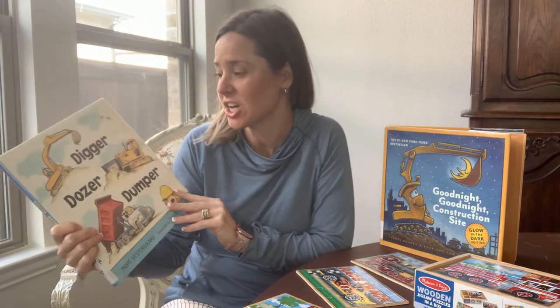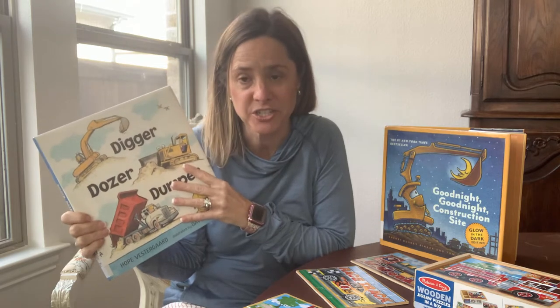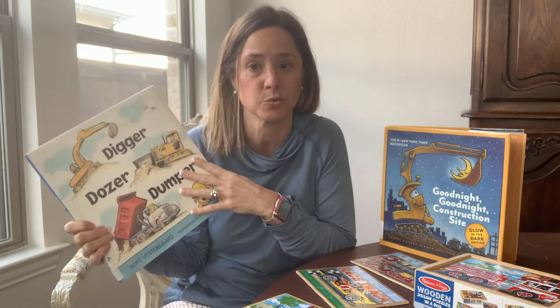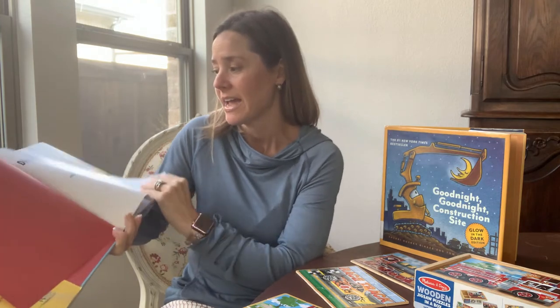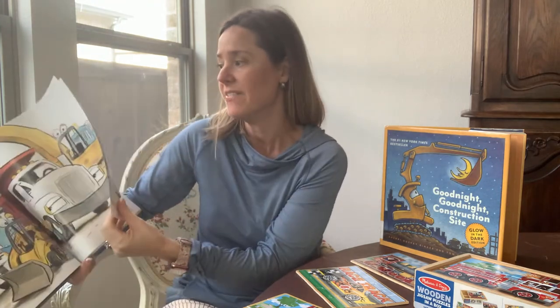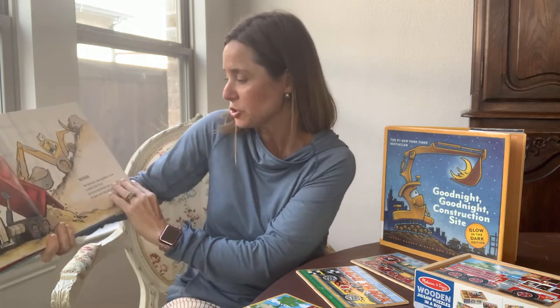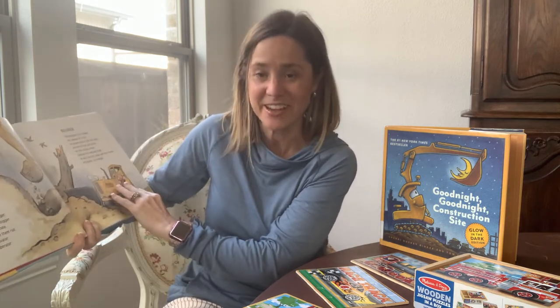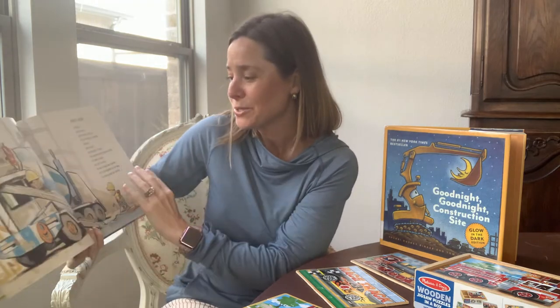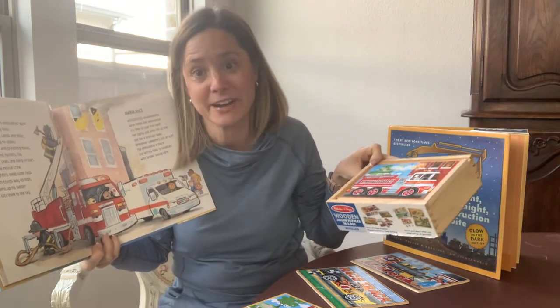So this first book is called Digger, Dozer, Dumper. I've actually really enjoyed this book with a couple of patients and have done some language work and had my patients make up a story, so it could be for all different ages and not just the little ones. This book gives a description about the trucks and tells a little bit about each one — we've got the garbage truck, dump truck, backhoe, skid steer loader, excavator — that's a fun one to try to get the little ones to say — bulldozer, cement mixer, and a fire truck. I've had patients make up a story and then love doing a little puzzle with a fire truck as well.